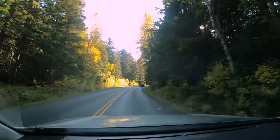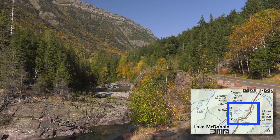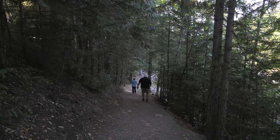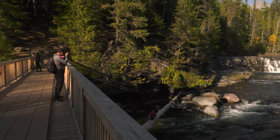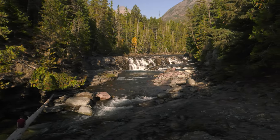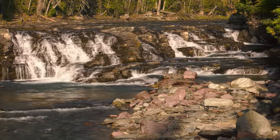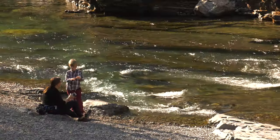The road continues through the treeline valley near McDonald Creek. The pullout areas now have names — this is Sacred Dancing Cascade, but the water is too low for dancing. Take the short walk on a trail downstream to a bridge over the creek. From the bridge, there's a great view of the cascade — another great photo op. Below the bridge, there's plenty of space for quality family time.